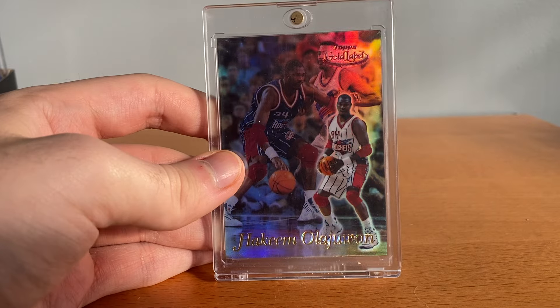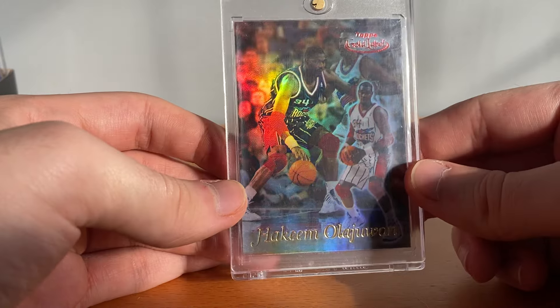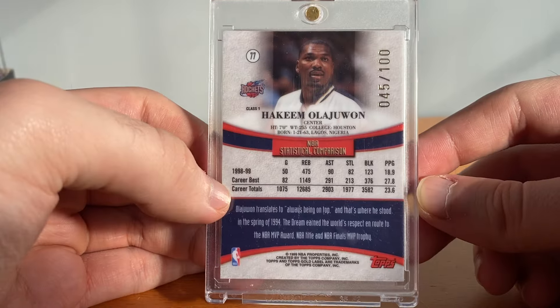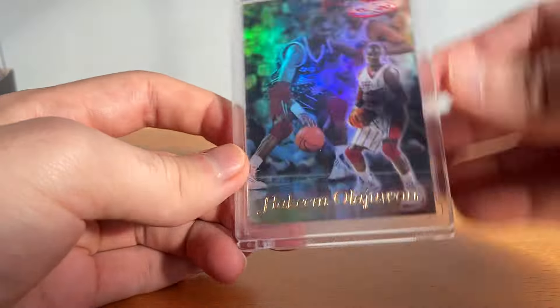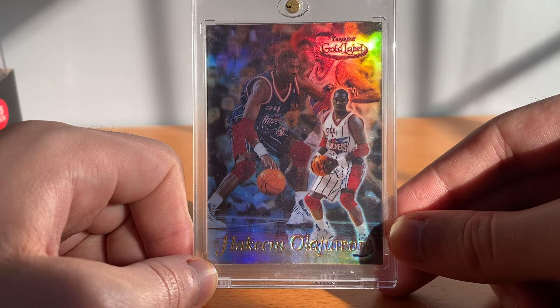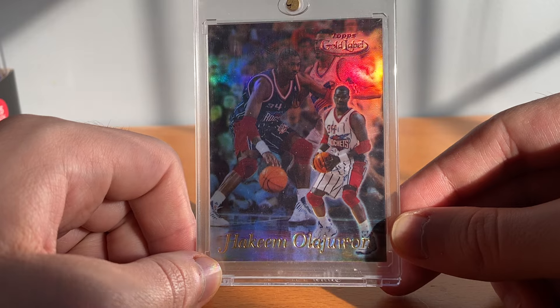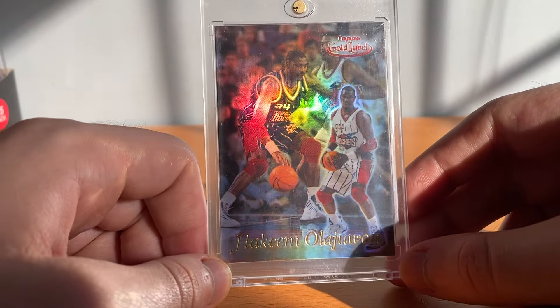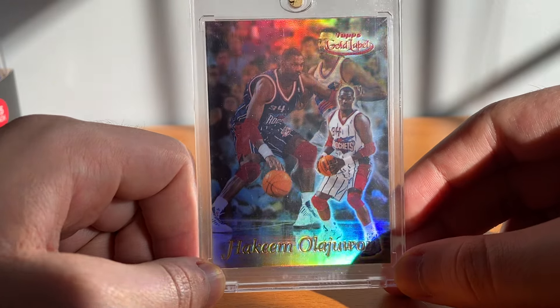This next one is probably my favorite card in this little section — it's a Hakeem Olajuwon Topps Gold Label Red Label. I showed my Ray Allen earlier and talked about how much I love this set, numbered to 200. I think these cards are so clean, so simple, so rare — I just love them. I spent like 80 bucks on this a long time ago, and yeah that's a sick card.